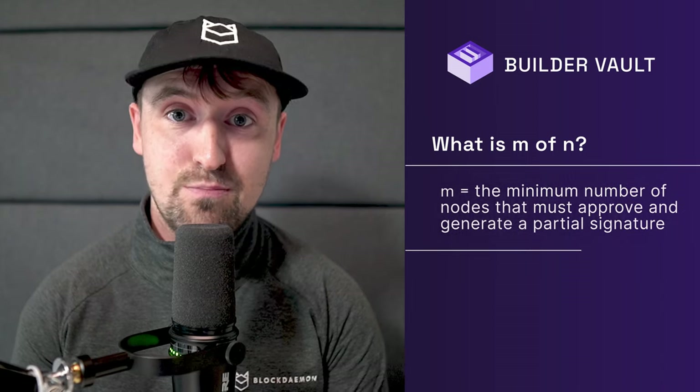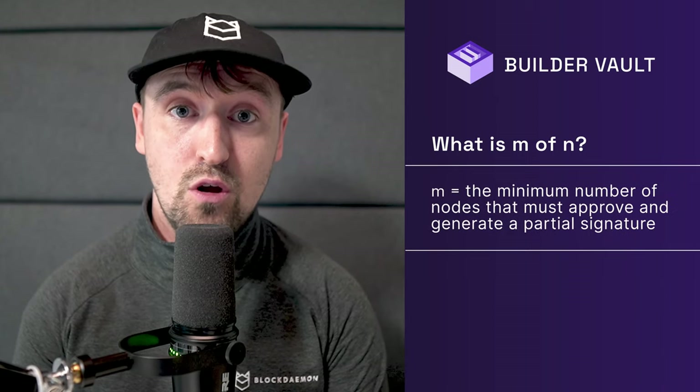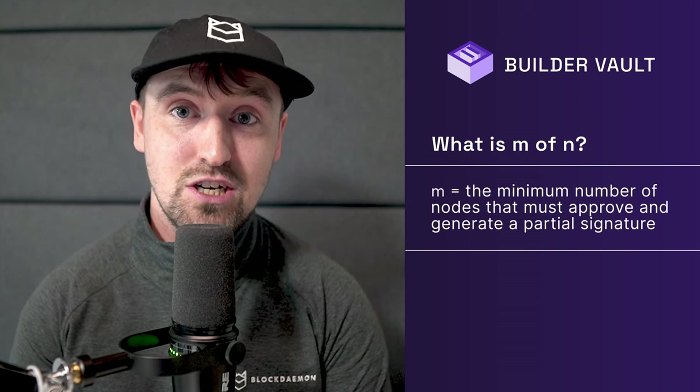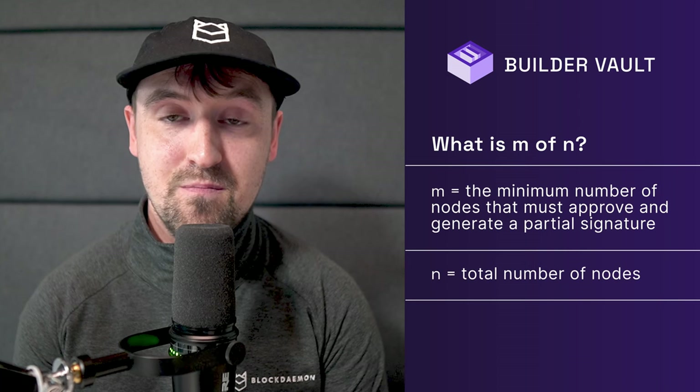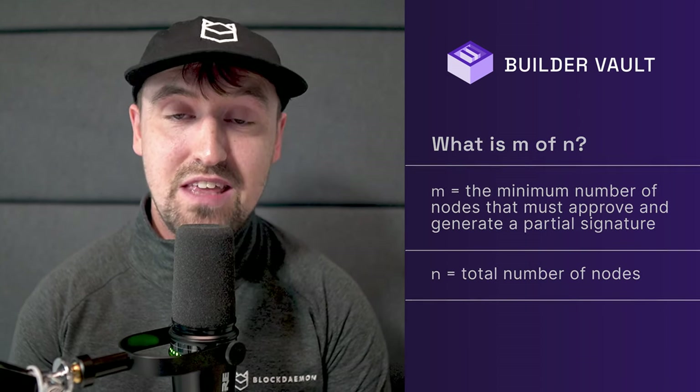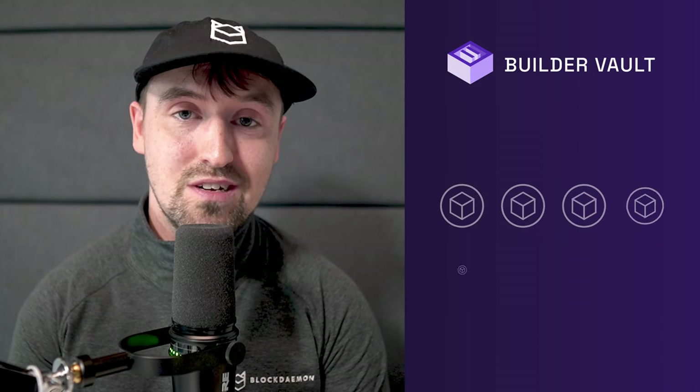Unprecedented flexibility: tailoring custom M of N schemes for bespoke wallet needs. Here's where Blockdaemon BuilderVault truly distinguishes itself — its unparalleled ability to let you tailor custom M of N approval schemes for different wallet scenarios. In cryptographic terms, M of N specifies how many participants or nodes, M, must contribute to meet the minimum threshold for authorizing a transaction out of the total number of nodes involved, N. With Blockdaemon BuilderVault, you don't just get a basic M of N setup — you have the ability to customize these numbers to an extraordinary degree.